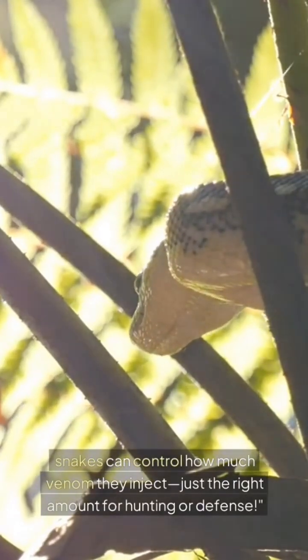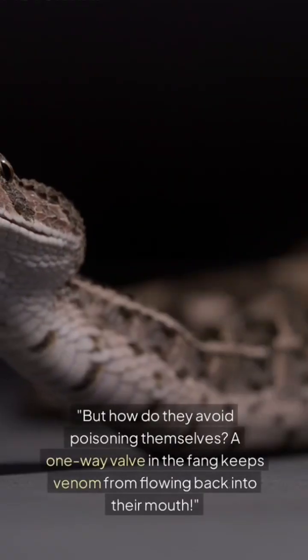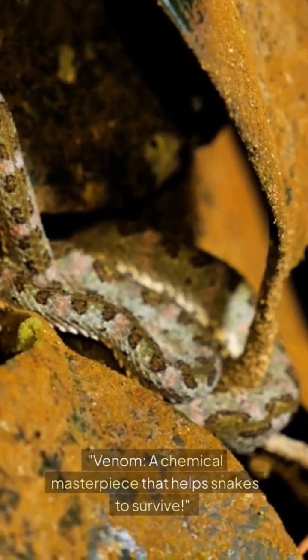Snakes can control how much venom they inject — just the right amount for hunting or defense. But how do they avoid poisoning themselves? A one-way valve in the fang keeps venom from flowing back into their mouth. Venom is a chemical masterpiece that helps snakes survive.